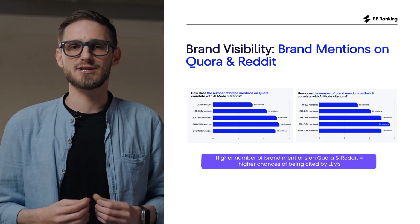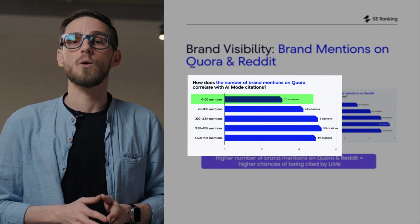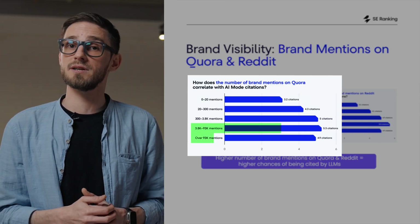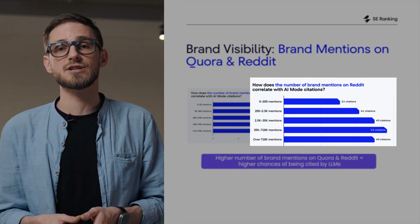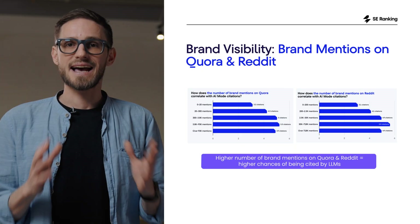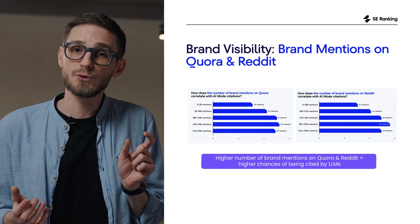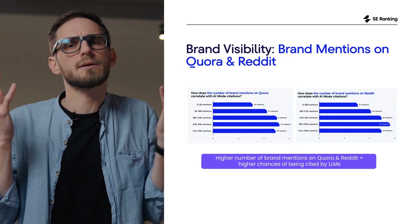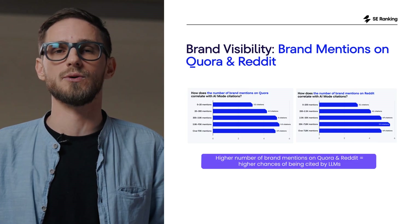The next driver is the number of mentions on Quora. Brands with very few Quora mentions average just 3 citations, while high-mention brands climb to nearly 5 citations. Reddit follows the same pattern — brands with minimal mentions stay around 3 citations, while actively and organically discussed brands jump to 5.5 citations. As you can see from these charts, all of these social mentions need a balance. Too few don't matter, too many look commercial. Genuine, helpful activity is what actually builds trust with AI mode.